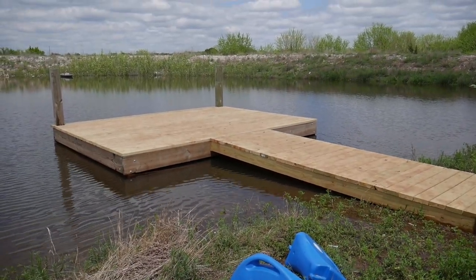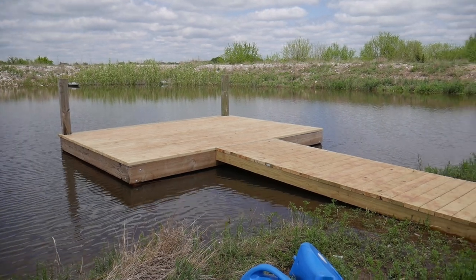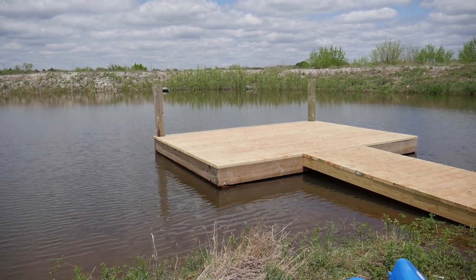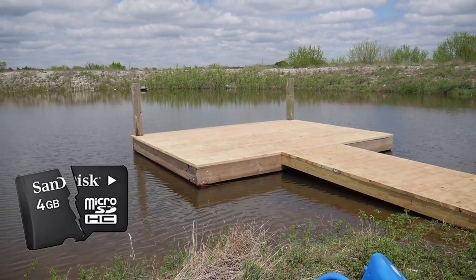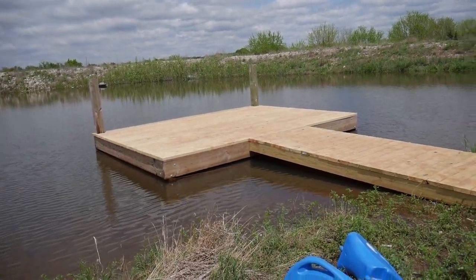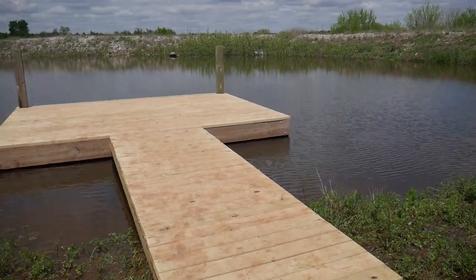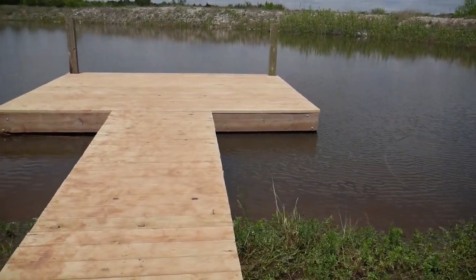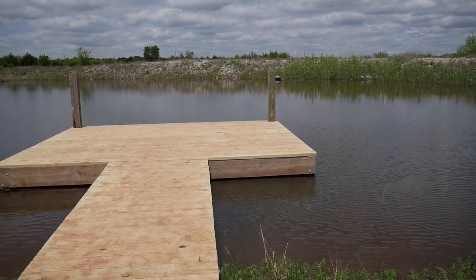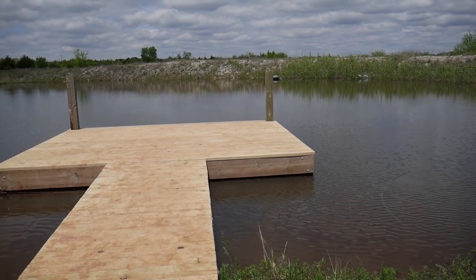Here's the dock — it's 10 foot by 13 feet and has a walkway. I did film myself building it to make a video, however the SD card was corrupted and I lost all the footage, so now you're just going to see the finished product. When the water goes down to where it's supposed to be, that header board should be about four inches above the water.